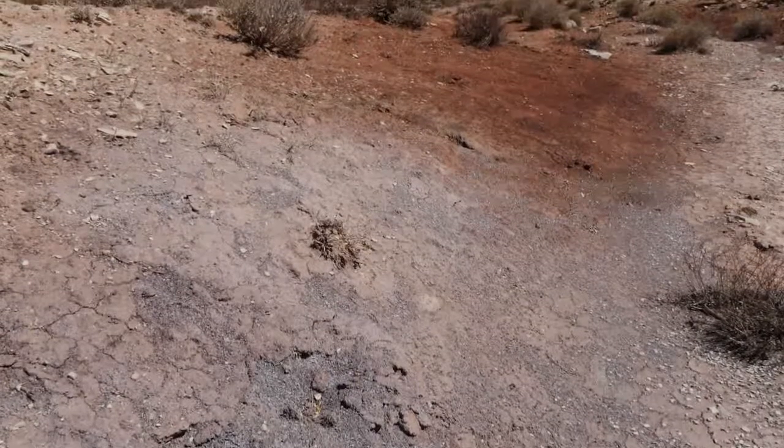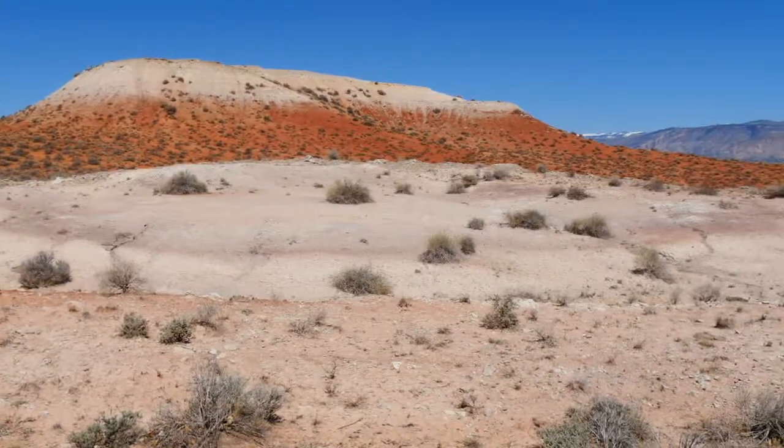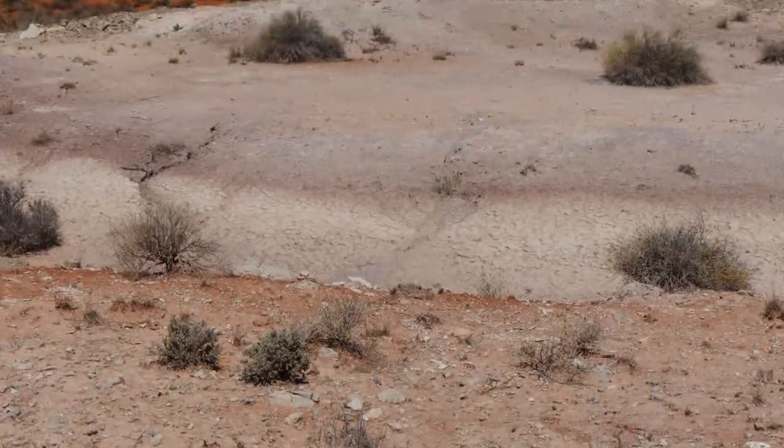The most stunning display of soil colors can be seen in Badlands areas. Millions of years of soil deposition from different sources, along with erosion, have created a soil profile with distinct layers. They're easy to see because of the sparse vegetation in Badlands.